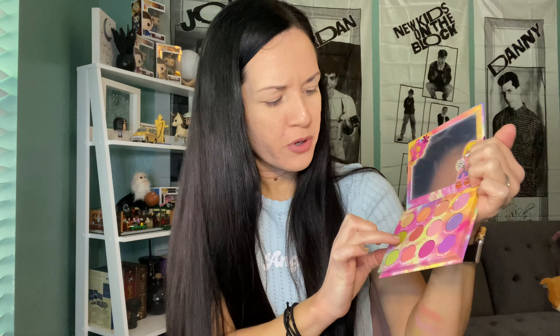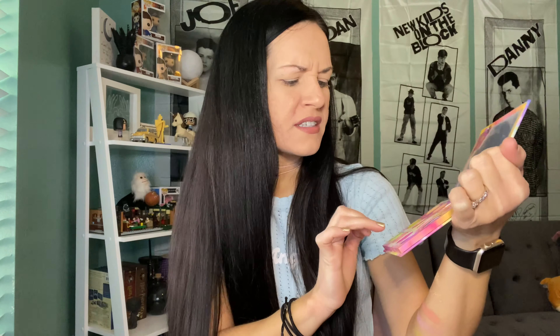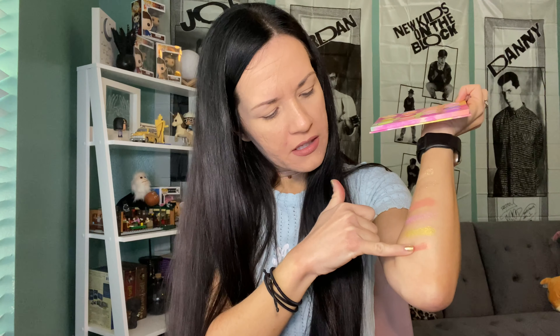We have kind of an apricot — let me look on the back — it's Outie, like 'I'm outie' kind of thing. Another metallic, kind of gritty, glittery color. That's pretty.